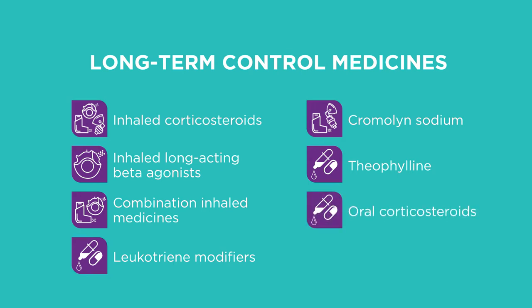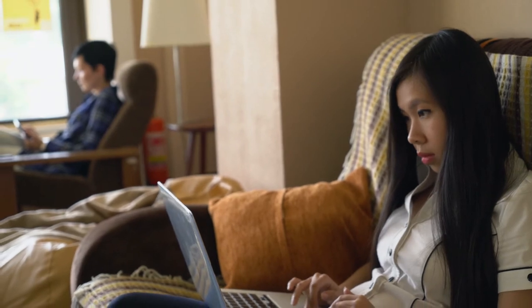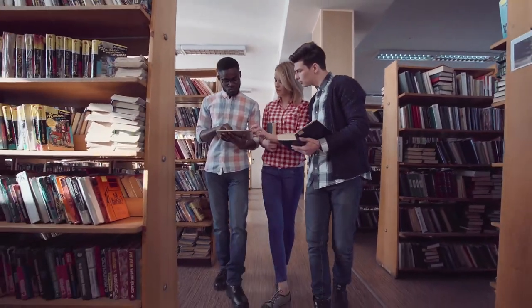Oral corticosteroids like prednisone come in pill or liquid form. They may be prescribed to treat asthma attacks that don't respond to other medicines, or used as long-term therapy for people with severe asthma, but can have significant side effects. There are now other options called biologics for people with severe asthma. Biologics are shots or infusions given every few weeks that target a cell or protein in your body to prevent airway inflammation. They can be very expensive and are usually only prescribed if other asthma medicines have not controlled your asthma, but their side effects may be less than long-term use of oral corticosteroids, making them a safer option for people with severe asthma. Asthma is different for everyone and new therapies are being investigated. In order for new treatments to become available, drugs must undergo a series of tests and trials before they're approved.